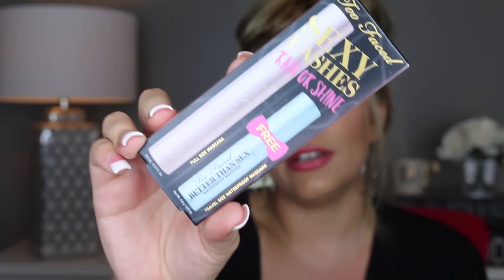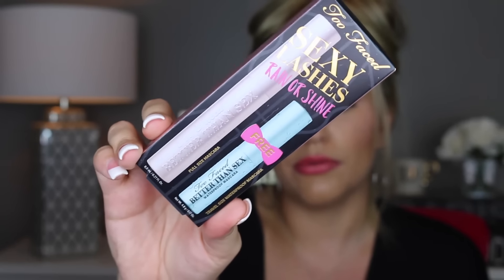Then I got one of the Sexy Lashes Rain or Shine duo, which I thought was really awesome. I needed to stock up on mascara — it has a full size of the Better Than Sex and a mini size of the Better Than Sex Waterproof. I've been wanting to try the waterproof so that was a really good deal. And then I got another Modern Renaissance palette. I really want to put this in my kit because I love the shadows, and if not I'll keep it for a giveaway.